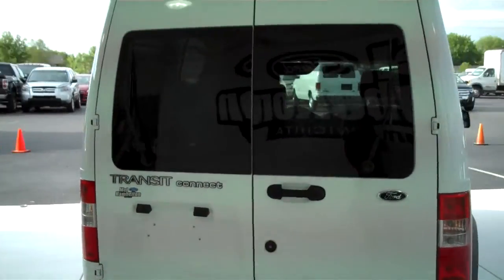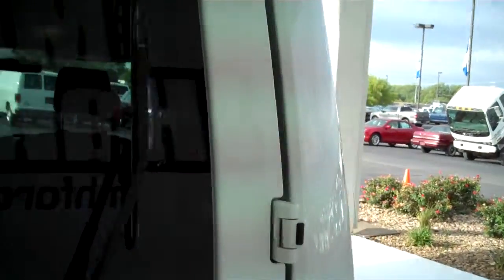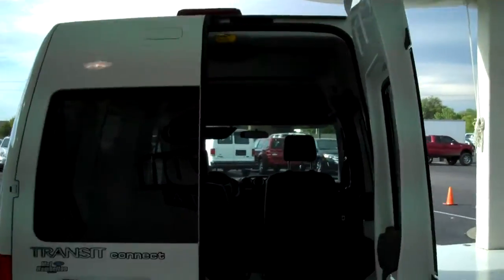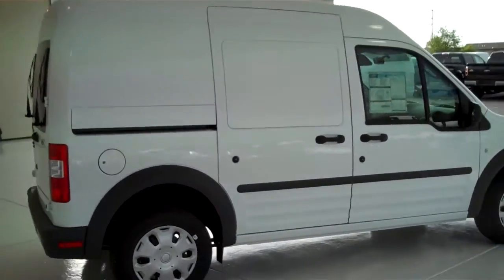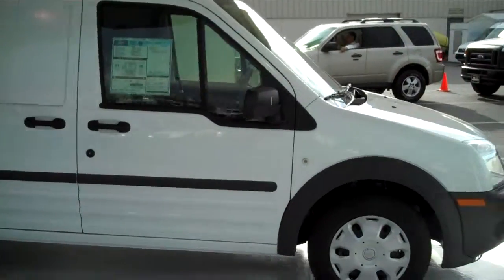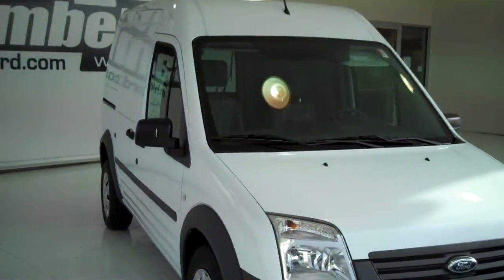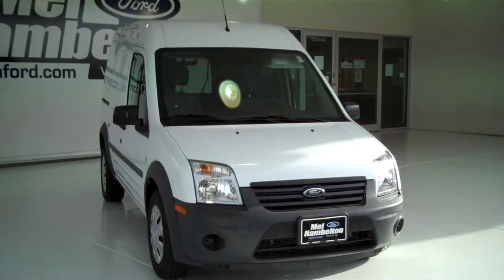Two oversized doors that open all the way to give you complete access to the back, from floor to ceiling. We have lots of these to choose from, all types of colors and options available, including the XLT with rear seats that you can remove so you can haul passengers or take the seats out and have a large cargo van.